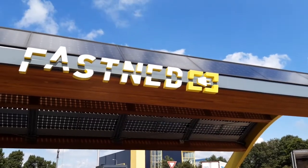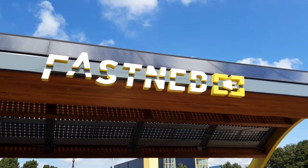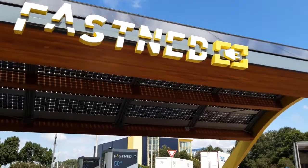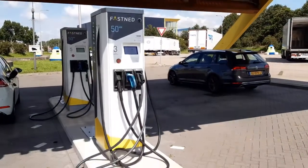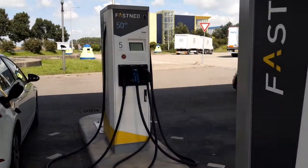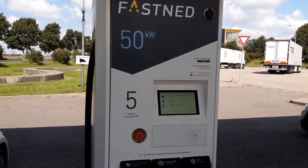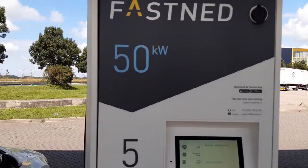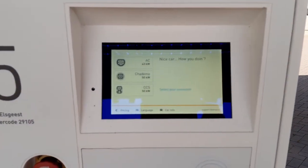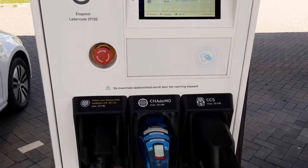Hello guys, in this video I want to show you how easy and amazing it is to use a Fastned station to charge your electric car. As you can see, this station is close by Leiden — you have some fast chargers waiting for you. You can choose the connector you need: CCS, CHAdeMO, and AC are available.